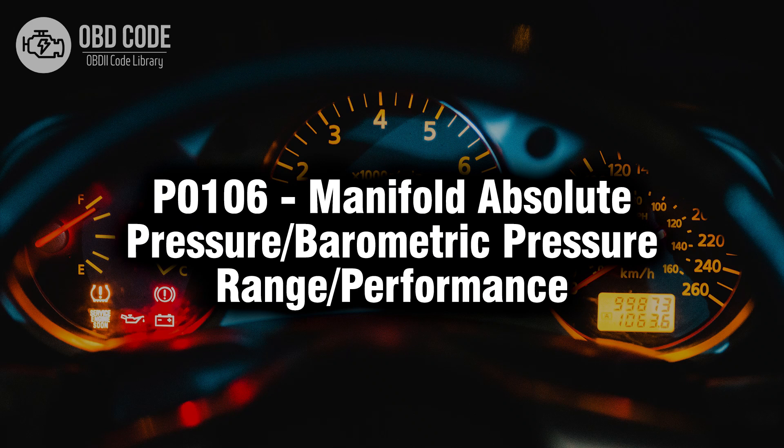Welcome. In this video we will talk about code P0106, its symptoms, causes and possible solutions.